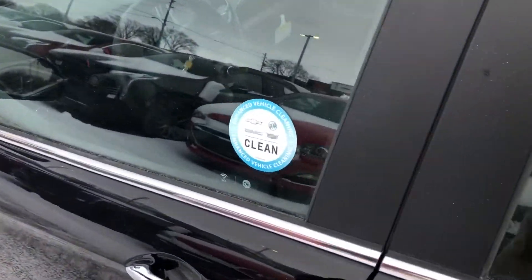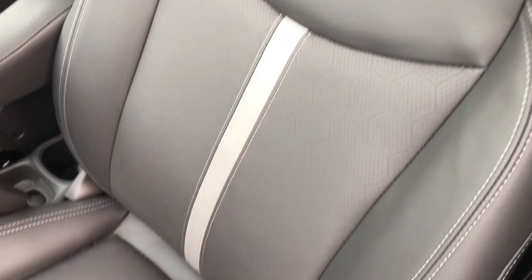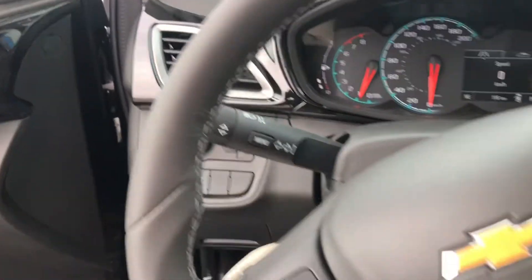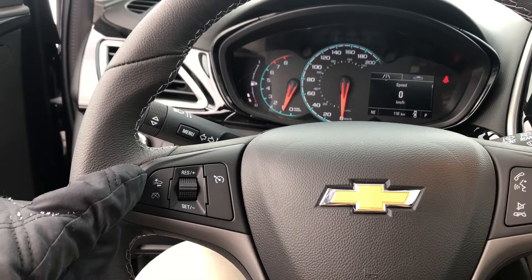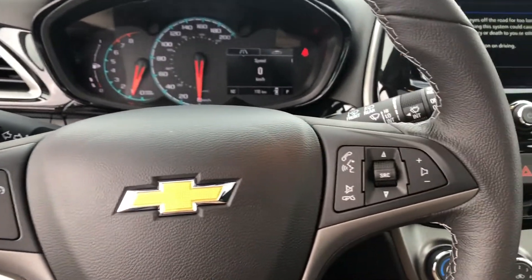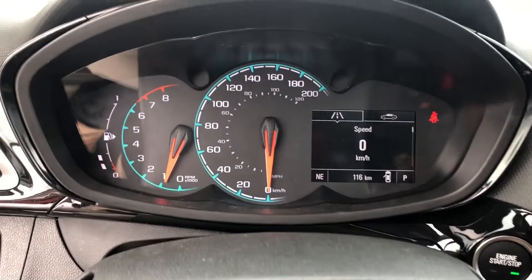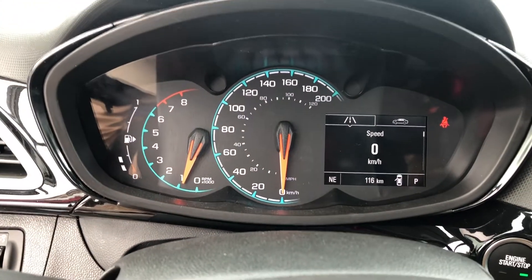In the interior we have a beautiful jet black contrasted with gray — it looks great. These are heated front bucket seats. Getting into the cabin, we have our steering wheel with integrated cruise controls, forward collision alert, and voice and audio commands. Here we can see our driver's information center with our gauges for rev limiter and speed.